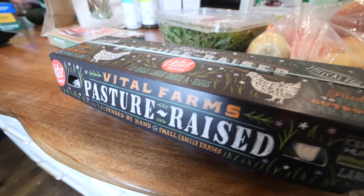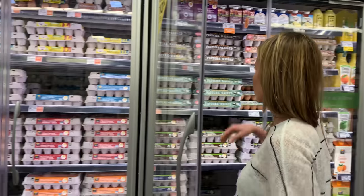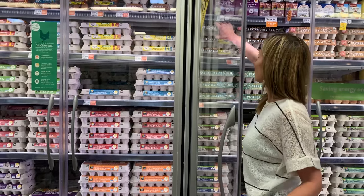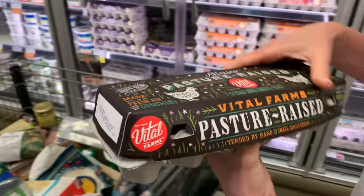Pasture-raised eggs. Even compared to cage-free eggs they taste so much better. These chickens have been in the sunshine and out in the fresh air, whereas cage-free they're still kind of confined. That's why we choose pasture-raised.